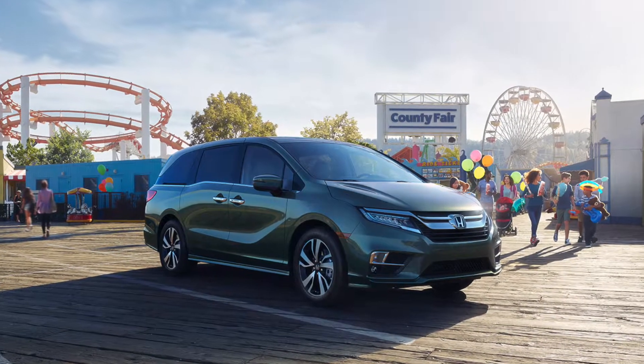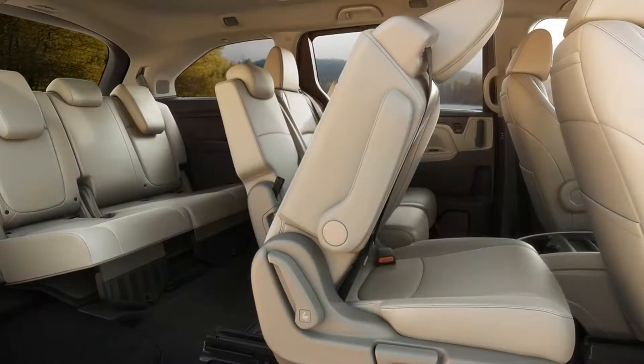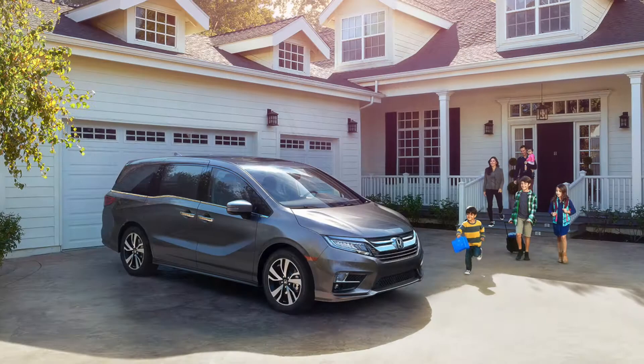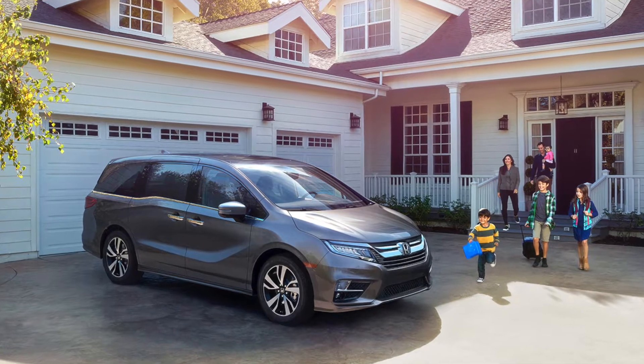Ready for an adventure? Take a look at the new 2018 Honda Odyssey in San Marcos and start planning for it. You'll be surprised by the comfortable and connected features the Odyssey has, which includes an amazing cabin.